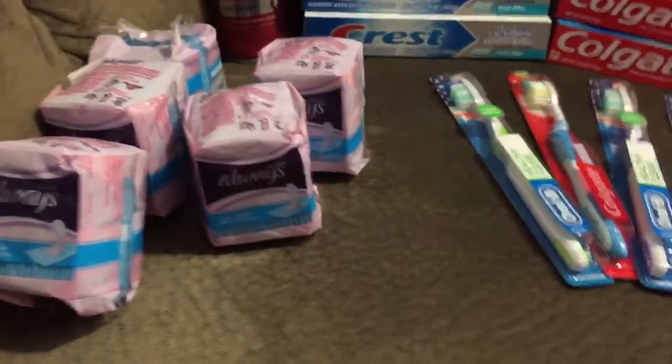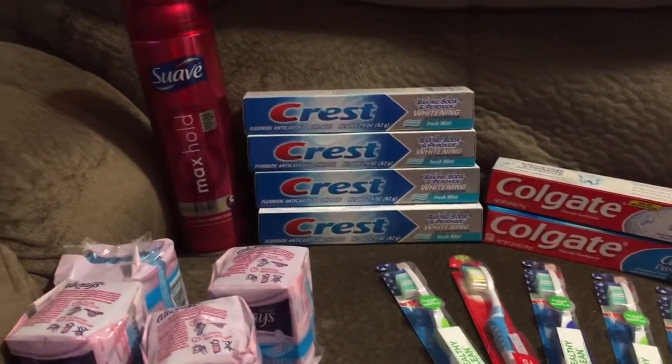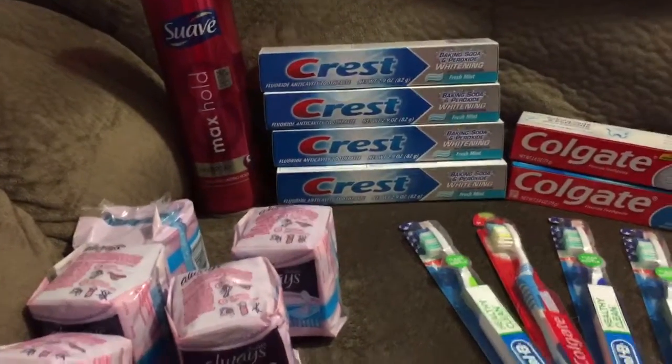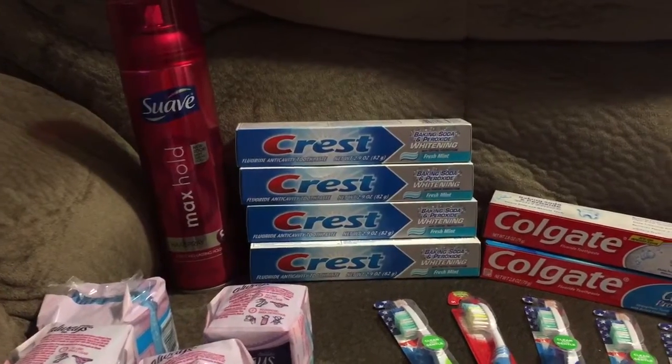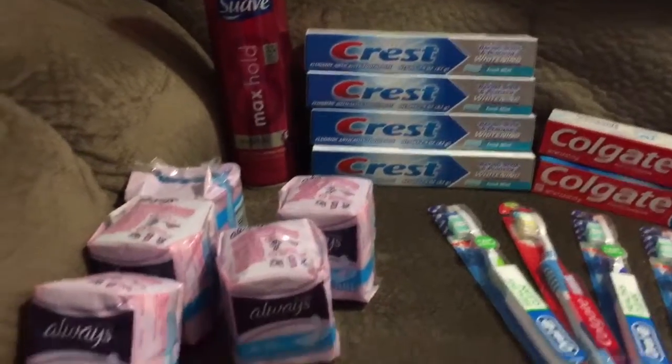There's a little bit of confusion on how to do the Fred's couponing, and I'm going to explain that just a little bit more. On Saturdays, Fred's will double a coupon up to $0.70. That means if you have a coupon that is $0.70 or under, it will double.